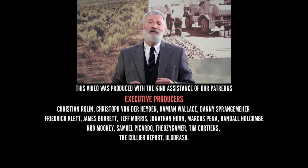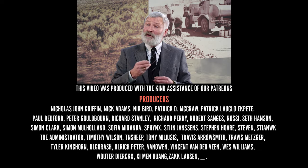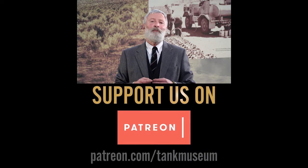If you like these films, please do subscribe to the Tank Museum's YouTube channel, and if you can, please do support us on Patreon. Thank you very much.